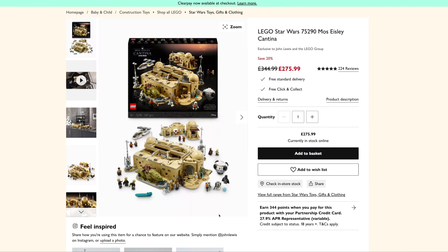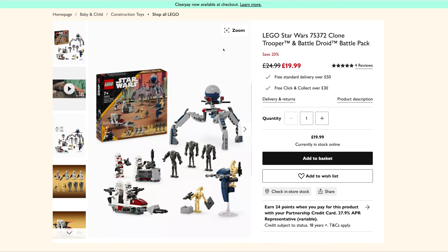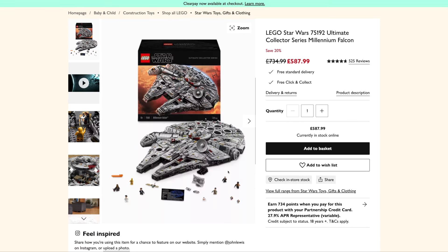First up is the Mos Eisley Cantina and that's down to £276 from £345. We've then got the Clone Trooper and Battle Droid Battle Pack coming in at £20 down from £25. The UCS Millennium Falcon is down to £588 from £735.